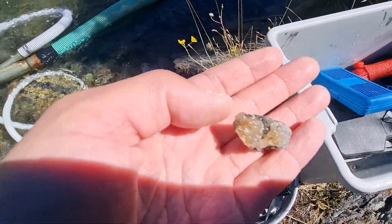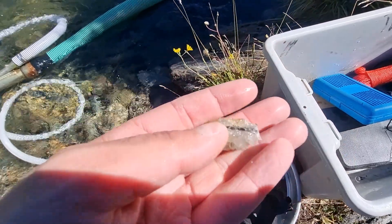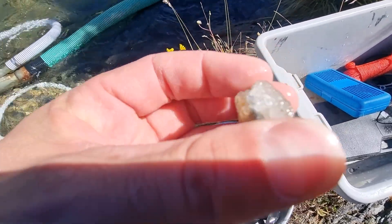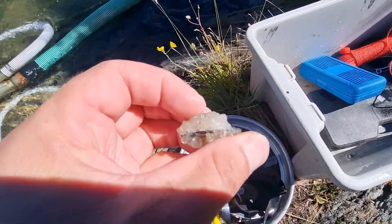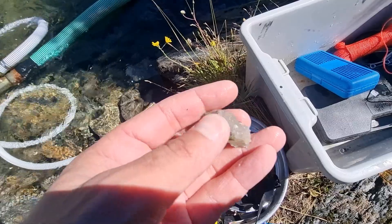And then we found this cool quartz vein — quartz crystals. Pretty cool. We broke those off and we'll take those home with us. We'll have a good look at them when we get home.